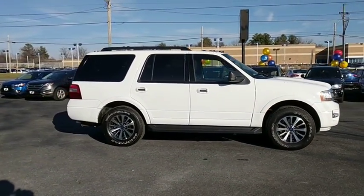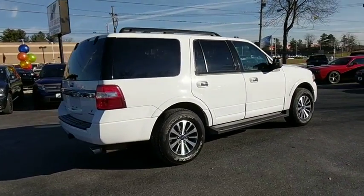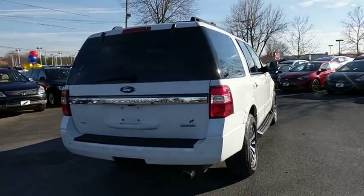Traction control. Dual airbags. Leather wrapped steering wheel. Power steering. One owner. Aluminum wheels. Four wheel disc brakes. Universal garage door opener.